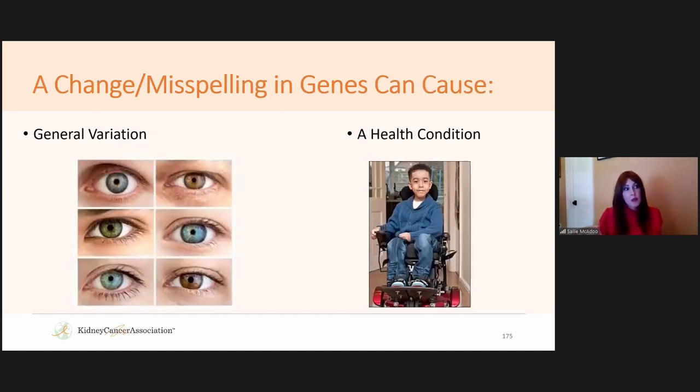That's why people prefer the term 'variation' — a change or misspelling isn't necessarily a mutation with that negative connotation. It might just change eye color or make hair straight versus curly. But it could also cause a health condition, affect the ability to walk, change how a limb looks or a heart functions. They all just mean an error.